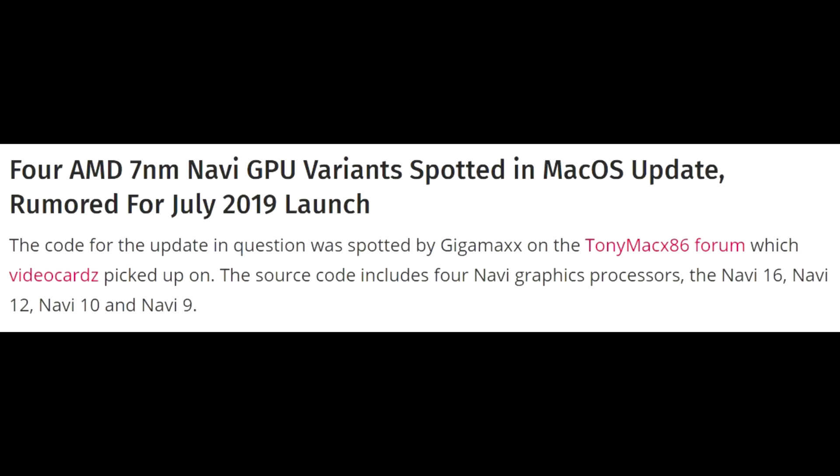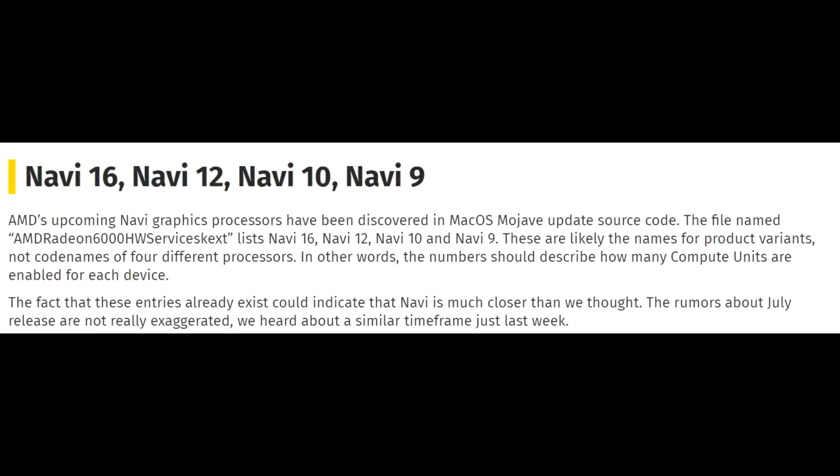The source code includes four Navi graphics processors: the Navi 16, Navi 12, Navi 10, and Navi 9. This is something we've heard for a while. Jim over at Adore TV, when he put up his big leak video — which I've spoken to him about on Twitter — went over these GPUs as well as the Ryzen 3 CPUs. So this is kind of adding to that and giving us more indication that the different Navi variants could be coming.